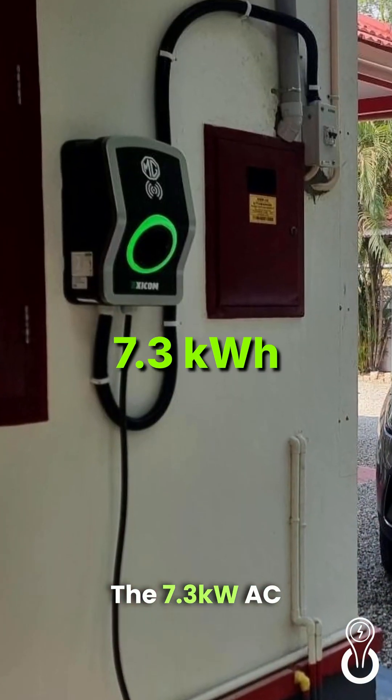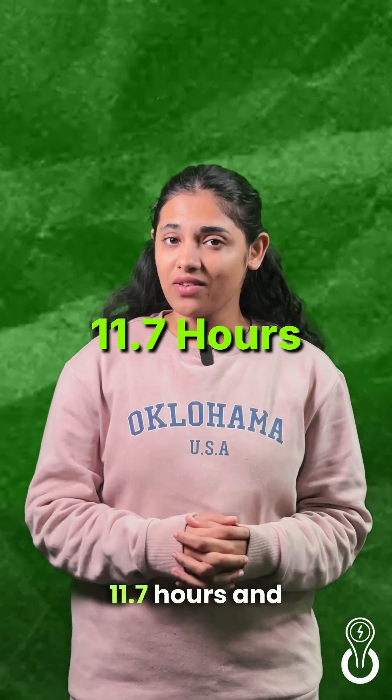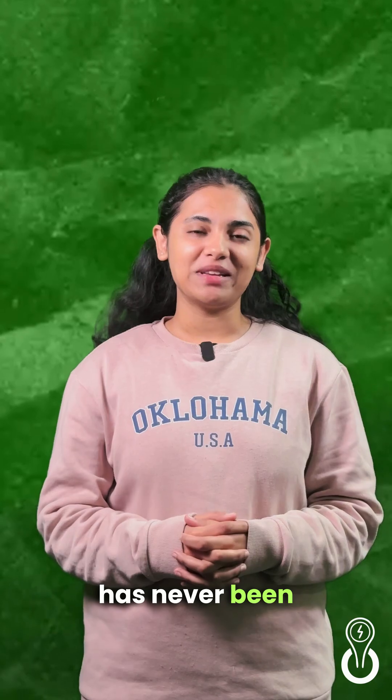At home, the 7.3 kW AC charger recharges the Pack 3 variant in 11.7 hours and the Pack 1 variant in 8.7 hours. Overnight charging has never been easier.